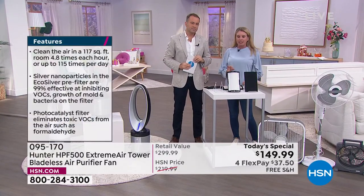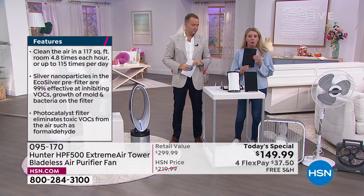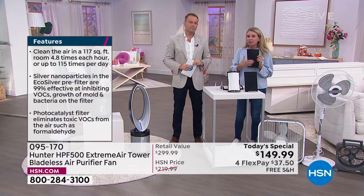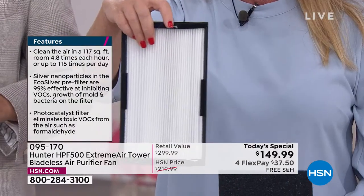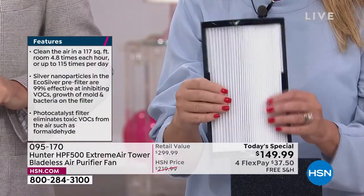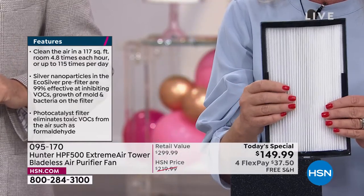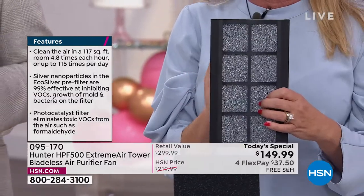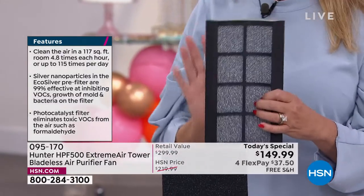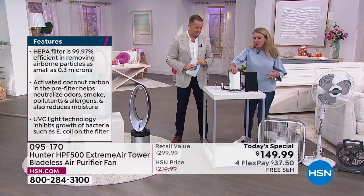The most filtration of any Hunter on the marketplace — four layers. EcoSilver technology doesn't let bacteria or mold grow on it, and it gets rid of odors. True HEPA filter: the best of the best, 99.97% of airborne particulates get stuck and stay in there. Then you've got the UVC light and the photocatalyst — once the UVC light hits the photocatalyst, that's when magic happens. It gets rid of VOCs, formaldehyde, and E. coli.